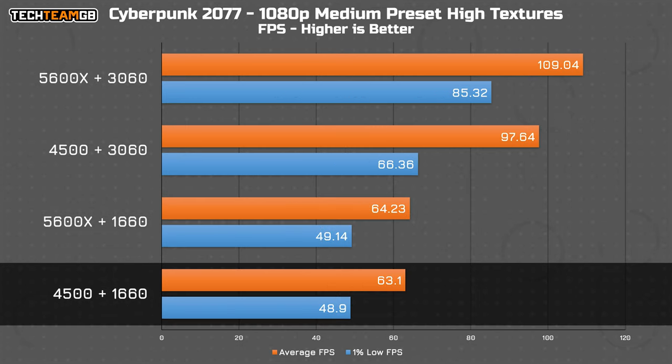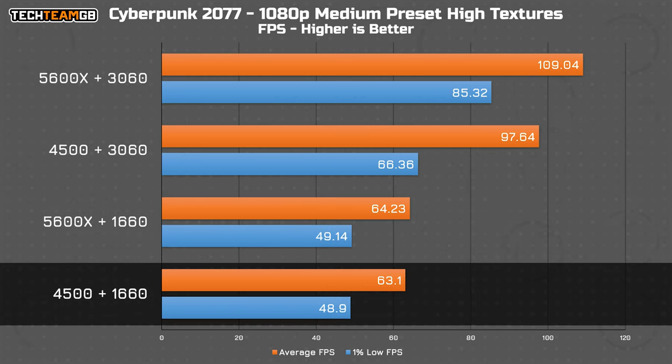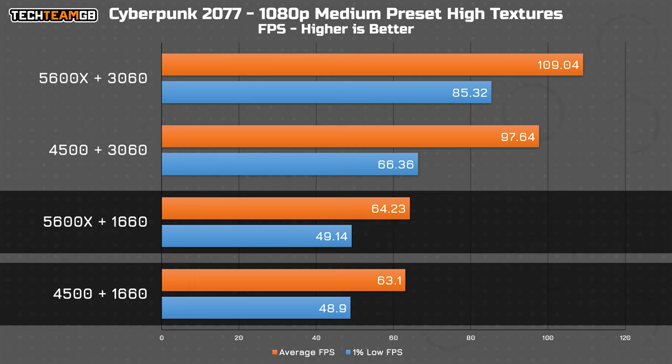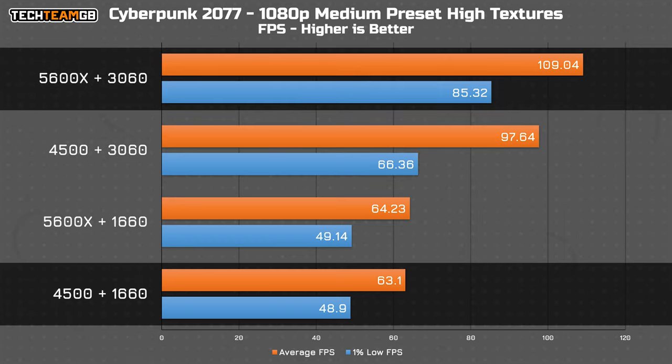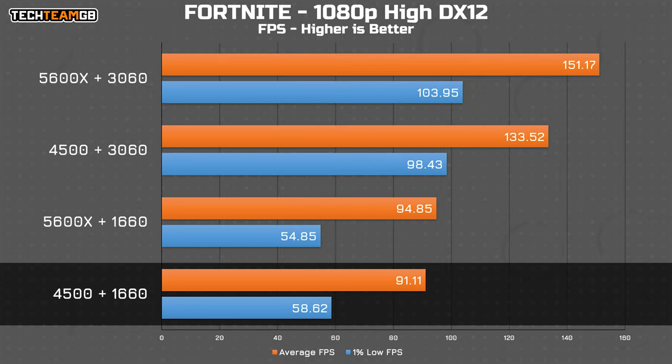Moving on to Cyberpunk, that's back to the status quo, with the CPU upgrade doing relatively little. The GPU upgrade gets you most of the way to the double upgrade's performance, netting just shy of 100 FPS — up from a little over 60 on the base or CPU upgrade setups. The double upgrade does have markedly better 1% low performance, alongside a further 10 FPS on average.